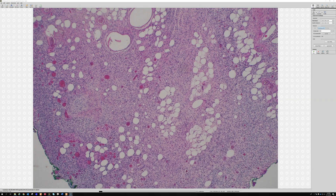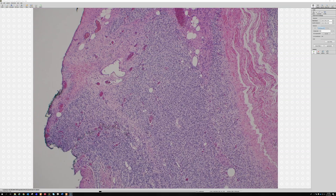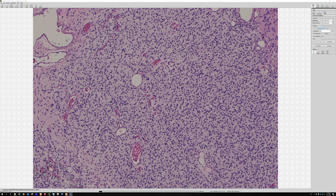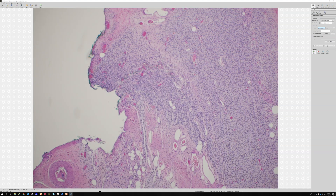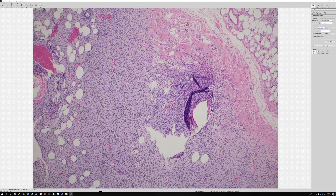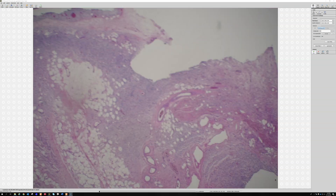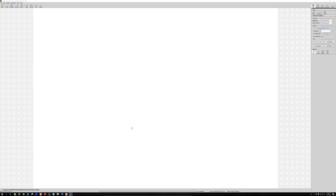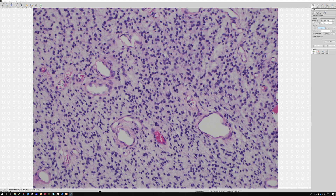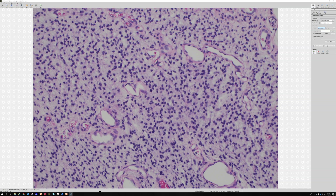Occasionally diffuse neurofibromas can have a prominent round cell component. These cells are still Schwann cells but they're actually very round — oval to round — and they can become hypercellular in some areas, which can start making you think about a round blue cell tumor. But they are still usually spaced out a little bit, and the cells are totally bland.